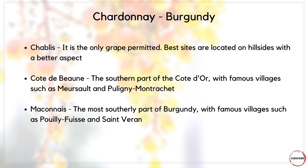It's Burgundy that I want to focus on, because that's where a lot of the premier Chardonnays of the world come from. Starting with Chablis, where Chardonnay is the only grape permitted — the best sites are on the hillsides and produce a very specific style: very mineral-driven, very green fruit and citrus. Moving south to the Côte d'Or, with famous villages such as Meursault and Puligny-Montrachet, where Chardonnays command top prices. Further south still into the Mâconnais, you'll find famous villages such as Pouilly-Fuissé and Saint-Véran.